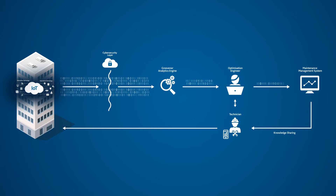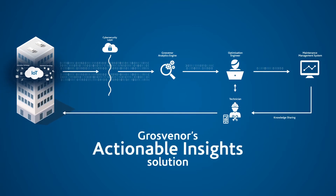Proactive maintenance has been a core strategy of Grosvenor Engineering Group. We've been investing in and developing data-driven maintenance in buildings since 1994.